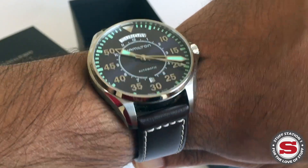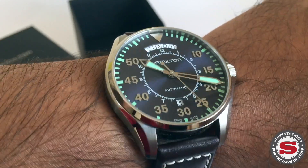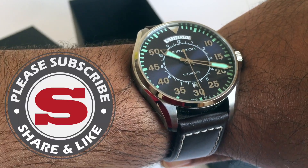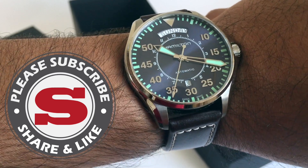With that white stitching, it really gives the strap a vintage, retro look. So that was the Hamilton Khaki — I hope you've enjoyed the video. If you have, please consider subscribing, liking, or leaving a comment below. Many thanks and goodbye for now.